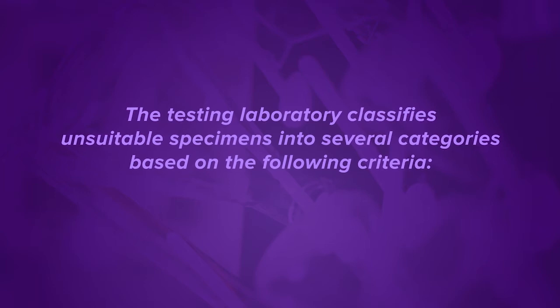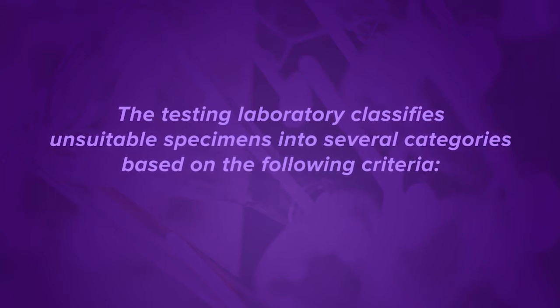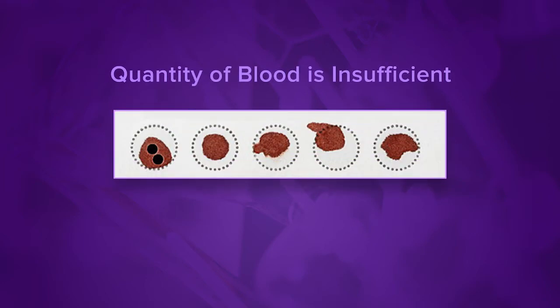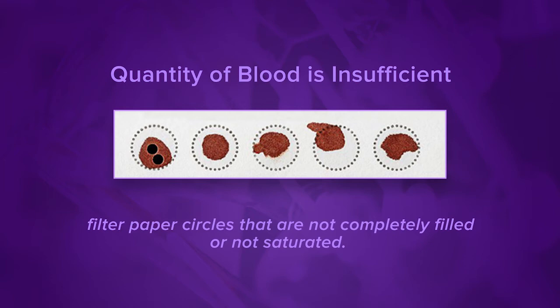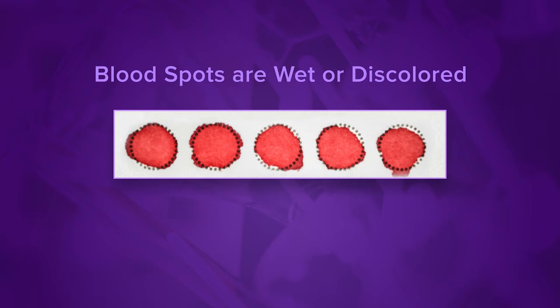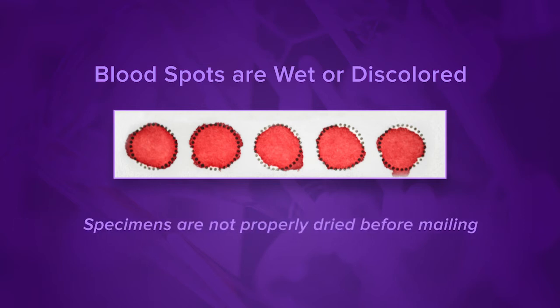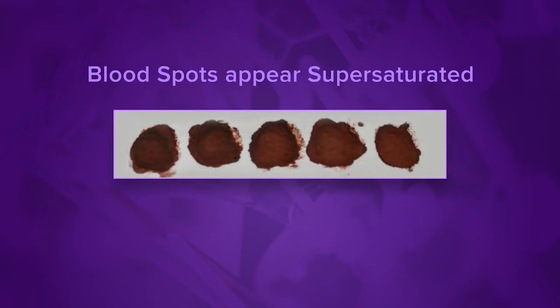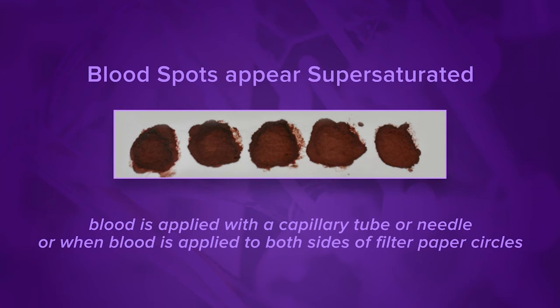The testing laboratory classifies unsuitable specimens into several categories based on the following criteria. Quantity of blood is insufficient — a QNS specimen is due to filter paper circles that are not completely filled or not saturated. Blood spots appear scratched — in this case, the blood is applied using a capillary tube or other device. Blood spots are wet or discolored — this happens when the specimens are not properly dried before mailing. Blood spots appear supersaturated — supersaturated specimens occur when the blood is applied with a capillary tube or needle, or when blood is applied to both sides of filter paper circles.